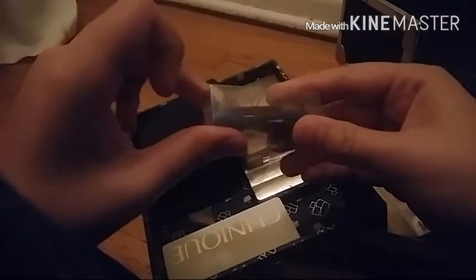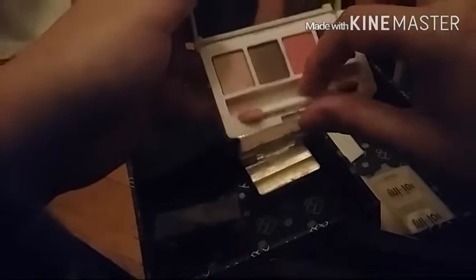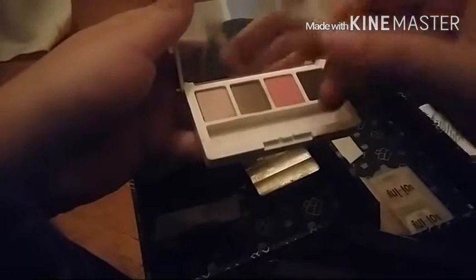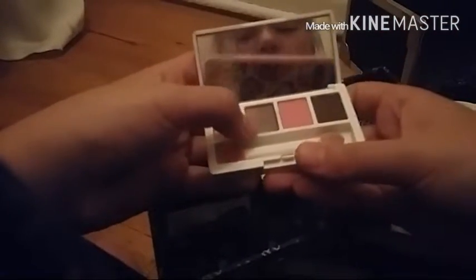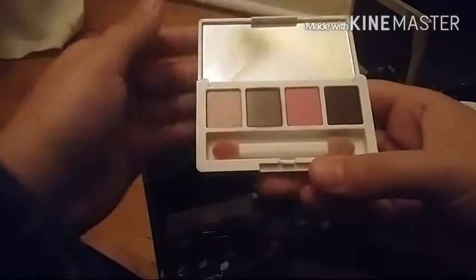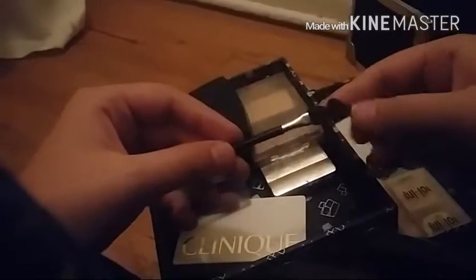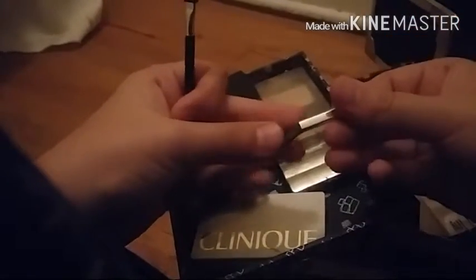This one is from Avon — it says Avon in pink. Then I have this Clinique palette, which has been used a bit. It has a nude color, a dark nude like brown, a pink, and a super dark brown. There are also applicators — one random applicator and a super tiny little brush applicator.